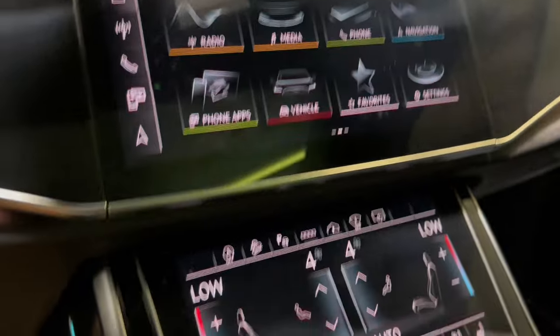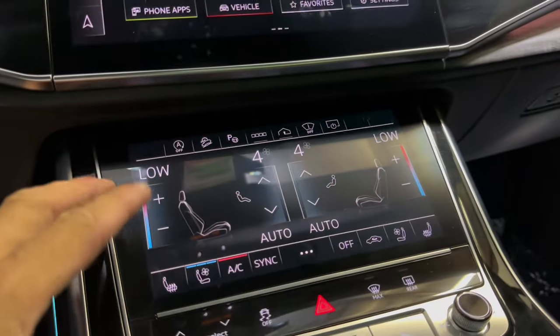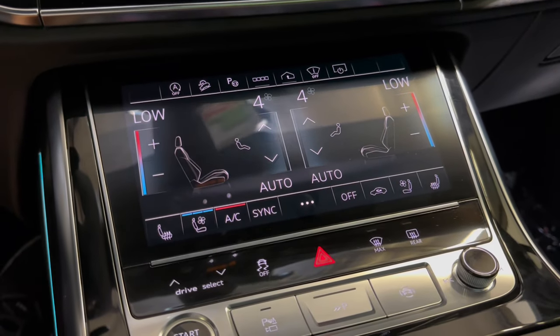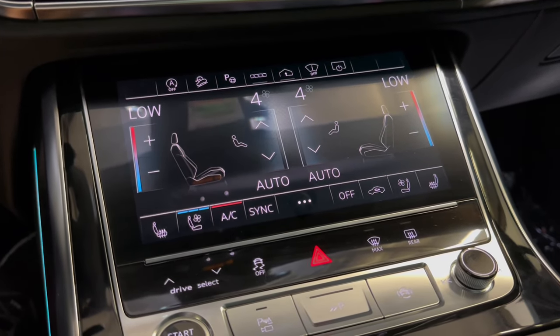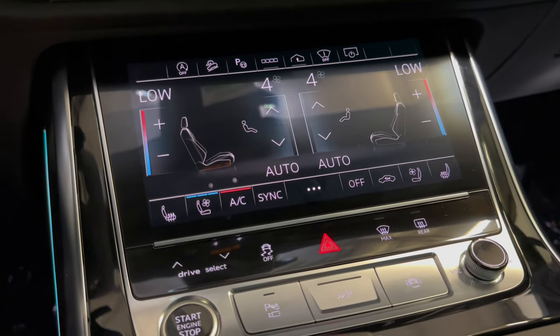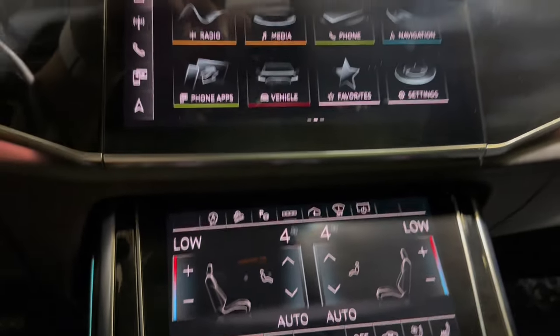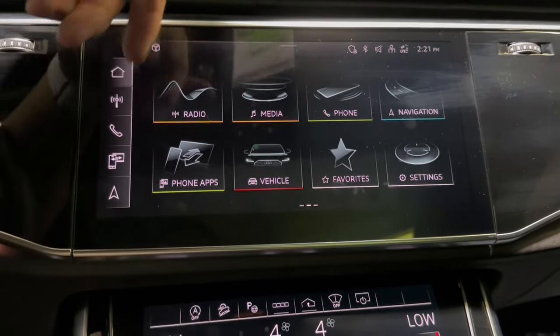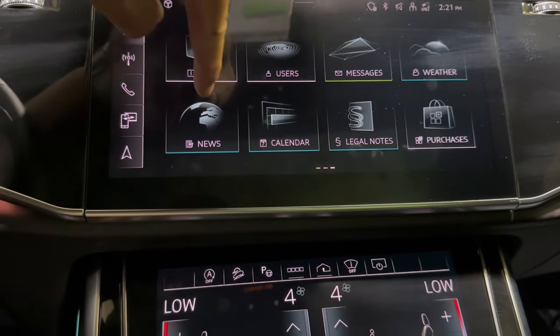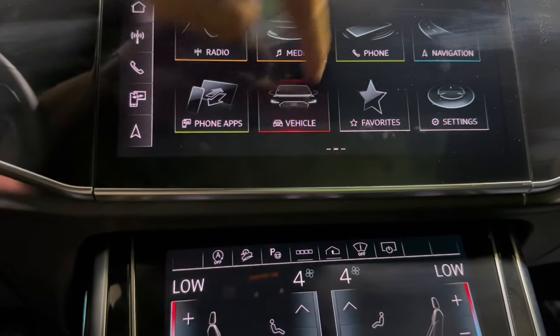You do have your dual screen Audi infotainment system, which is really nice and very easy to use. This is a quad zone HVAC system, so even in the rear second row, you have individual controls there as well. On the main screen here, you do have your radio, media, phone, navigation, and settings. There are so many options here, but they make it very easy to use.